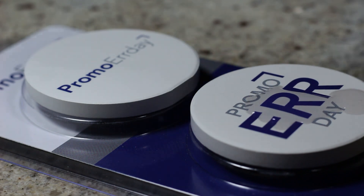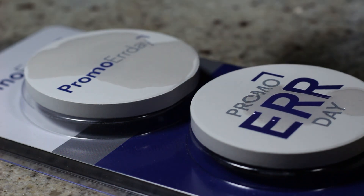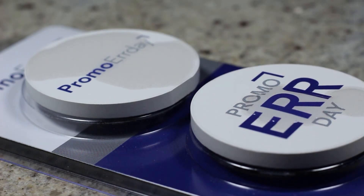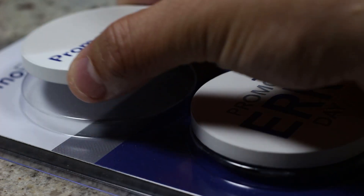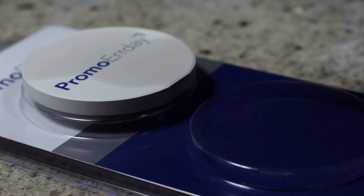Check this out — watch when I pour water on them. Look how amazing that is — it just sucks up the water! This is real time, I am not speeding up this video at all. This is actually happening as you're watching it. I just think that's so cool. These things are so amazing — really cool technology.